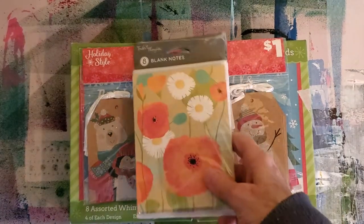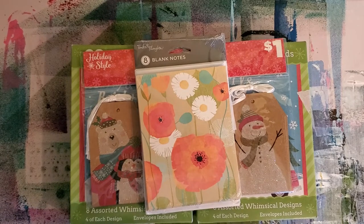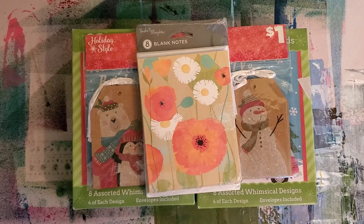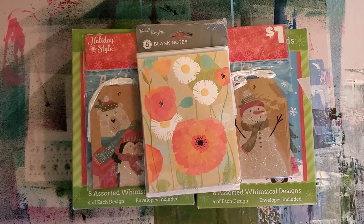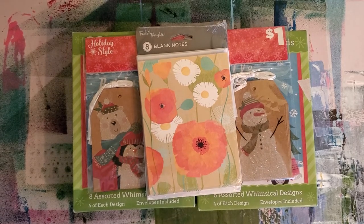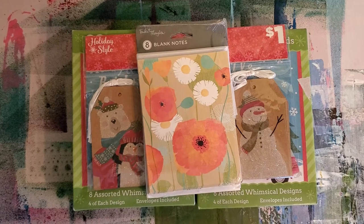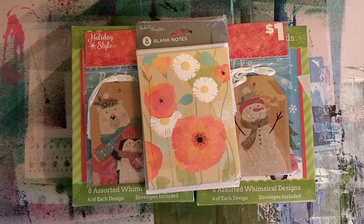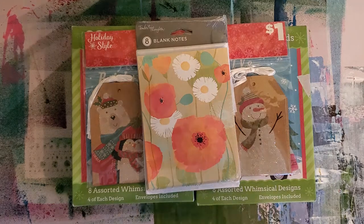So there we go. Just a little transparency — I fell off the no-buy bandwagon today, and I spent $1.75, and yes, I did. Don't judge me too harshly. I love all you guys. I'll talk to you soon. Bye.